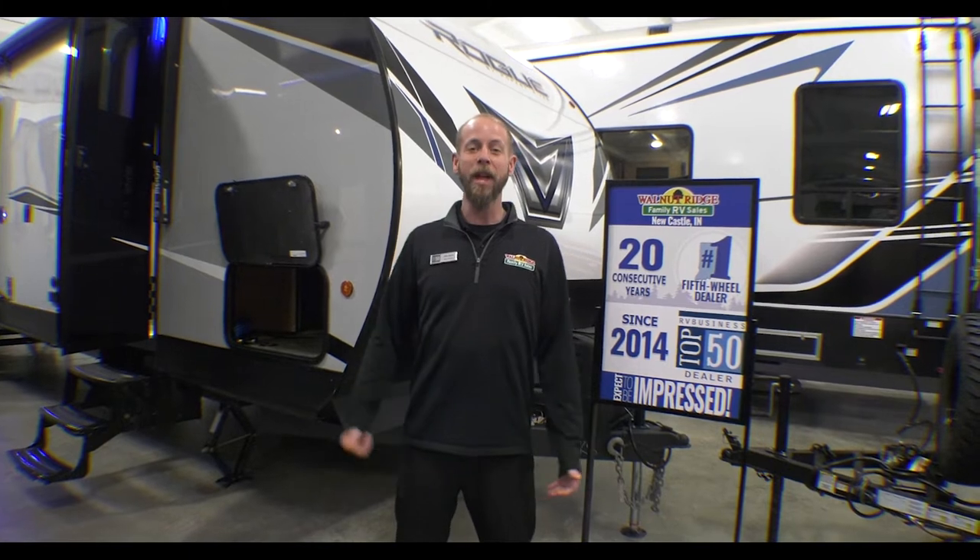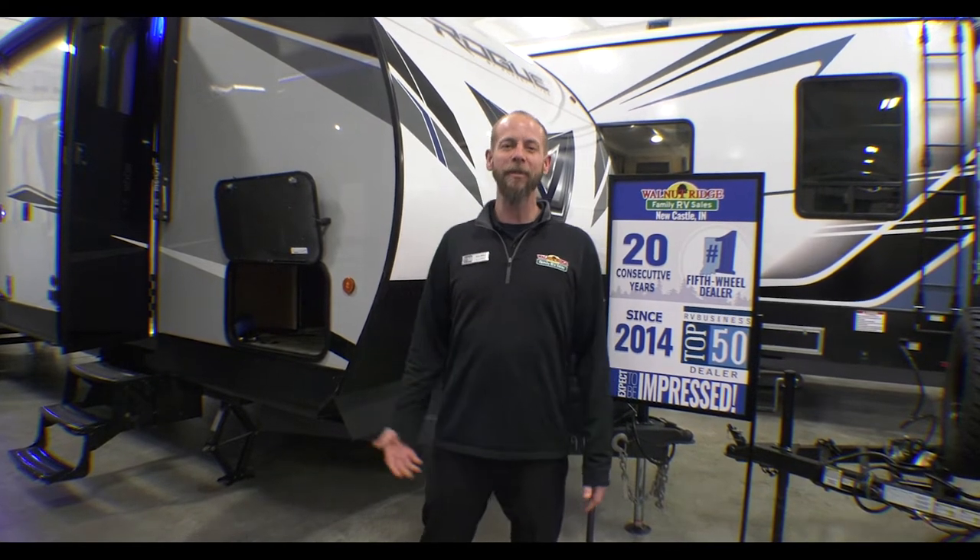Hello fellow campers, Jake Davis, Walnut Ridge Family RV Sales here for another Feature Friday. Here we've got the 2022 Rogue 29KS. It comes in just under 36 foot and right at 8,300 pounds. This one is specifically designed for your giant side-by-sides.